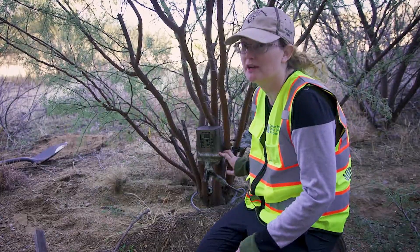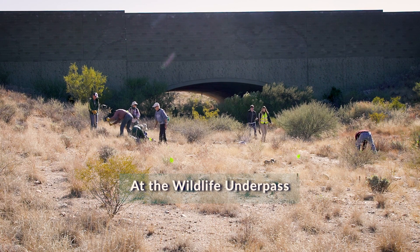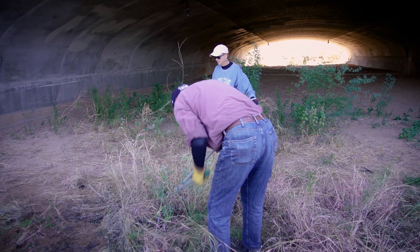So I'm setting up this camera and then we're clearing some white thorn acacia that's been encroaching into the entrance of the underpass.